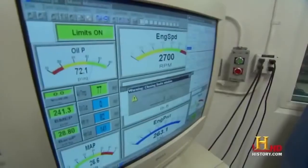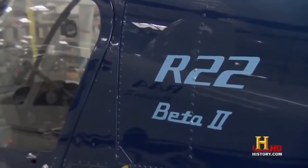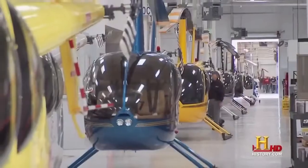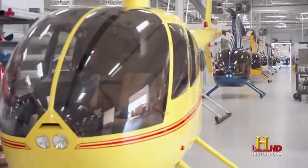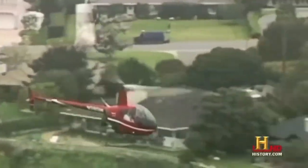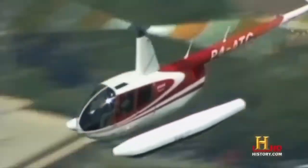Robinson started with a cheaper, more efficient engine. The R-22 uses a four-cylinder piston engine instead of a jet turbine, while the larger R-44 uses a six-cylinder engine. That is by far the most practical type of engine for a small, light helicopter because it burns a lot less fuel than a turbine. Though less powerful, they still push the R-22 to a top speed of 110 miles per hour and the R-44 to 135 miles per hour, both with a range of over 350 miles.